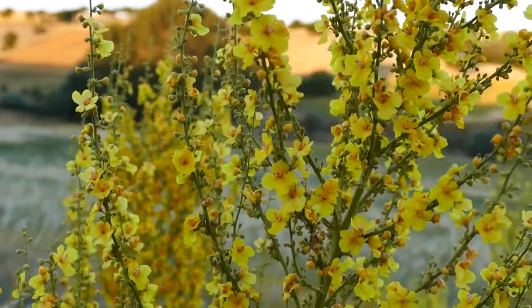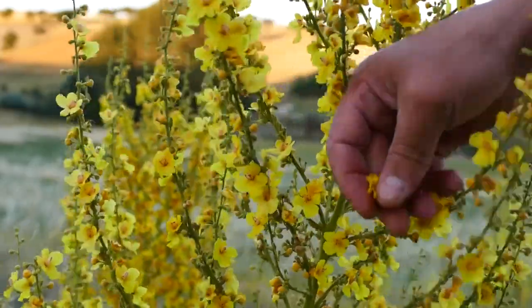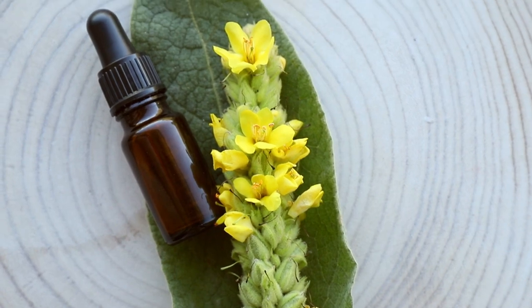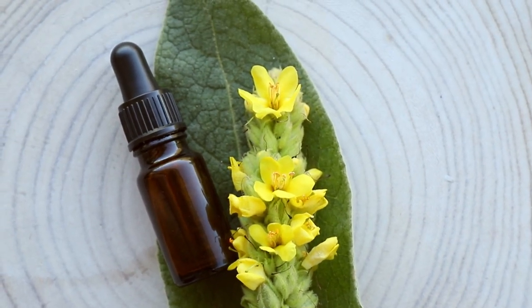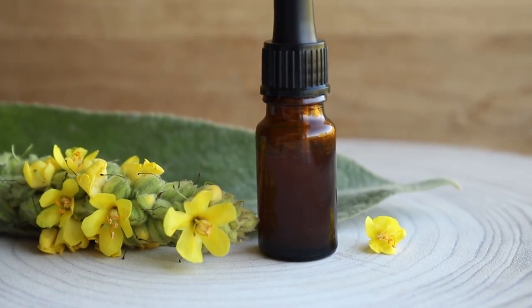Medicinal properties and uses: Mullein has a range of applications due to its anti-inflammatory, antiviral, antibacterial, and expectorant properties. The parts of the plant commonly used in herbal remedies include the leaves, flowers, and roots. These are often prepared as teas, tinctures, oils, or applied topically.